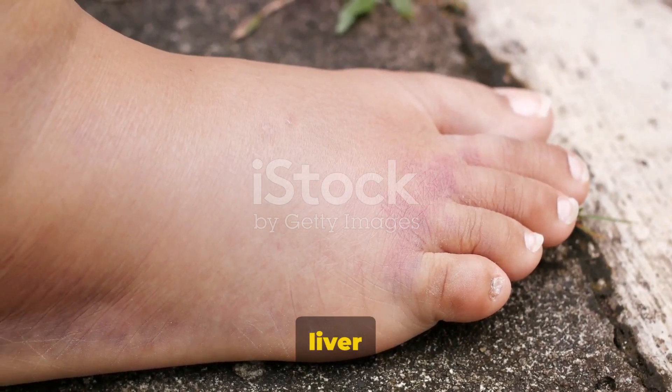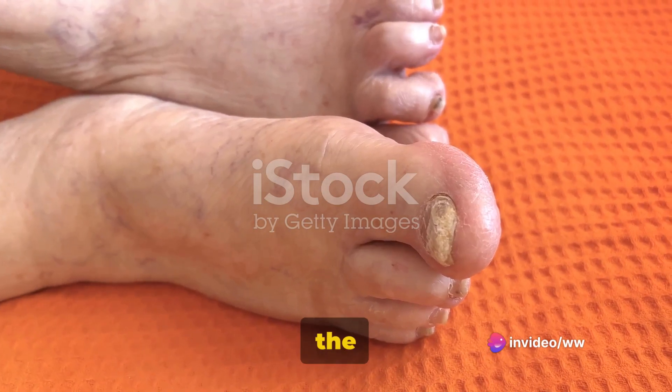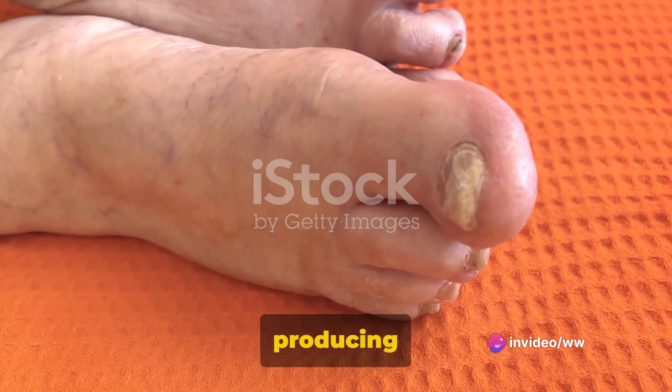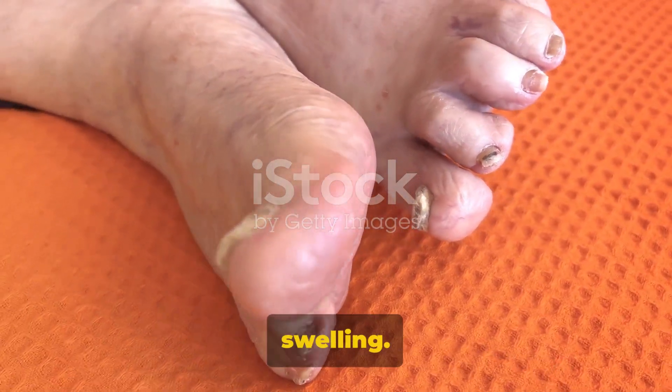This happens because a healthy liver produces a protein known as albumin, which helps keep fluid in the bloodstream. When the liver is not producing enough albumin, fluid can leak into surrounding tissues, leading to swelling.